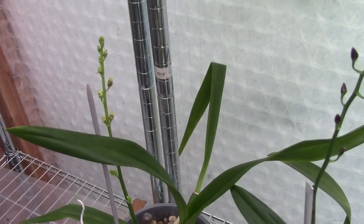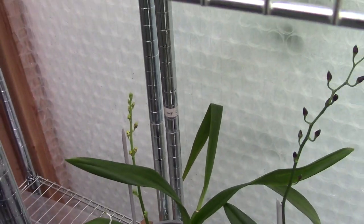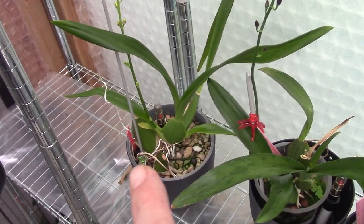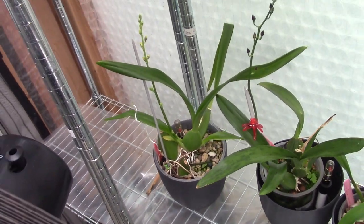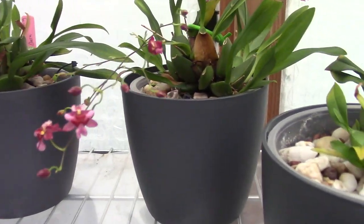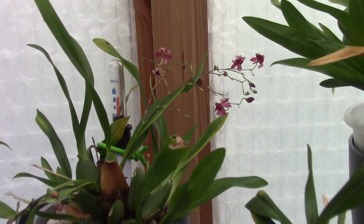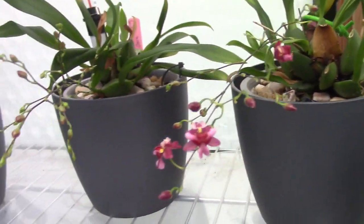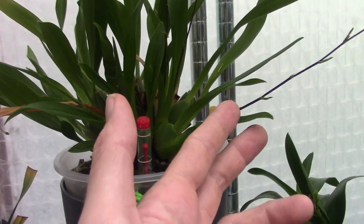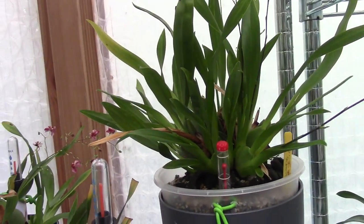So we'll have quite some blooms I think, and in the top there are still some to come. So I'm really looking forward to it. The dancing ladies could have way more blooms, I know, but it's a fairly young plant and I struggled with it quite a while. But now I think it's taking off again. And we have some Twinkle blooms as well — the yellow one, that's my biggest one, has quite some spikes sticking out too.